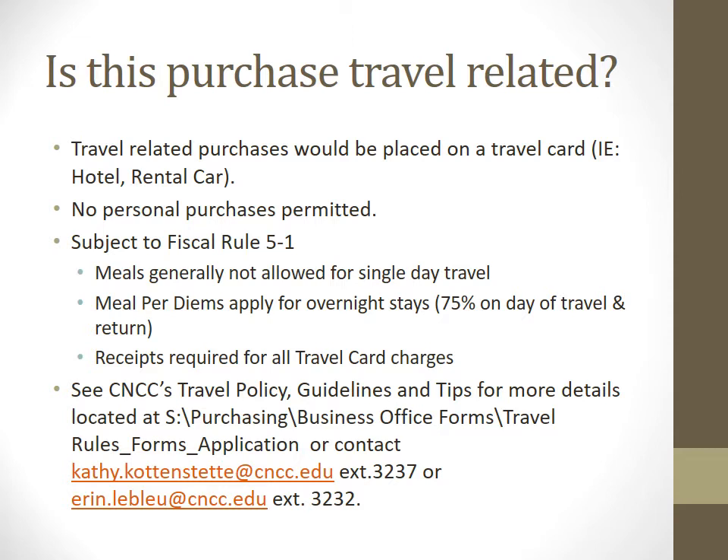Is this purchase travel related? Travel-related purchases would be placed on a travel card. There are only a handful of things we can put on travel cards because they are centrally billed — hotel, rental car, things of that nature. No personal purchases whatsoever. According to Fiscal Rule 5-1, meals are not allowed for single day travel. We comply with the state for per diems, which is a 75% ratio for your day of departure and day of return. We need receipts for all things put on travel cards.